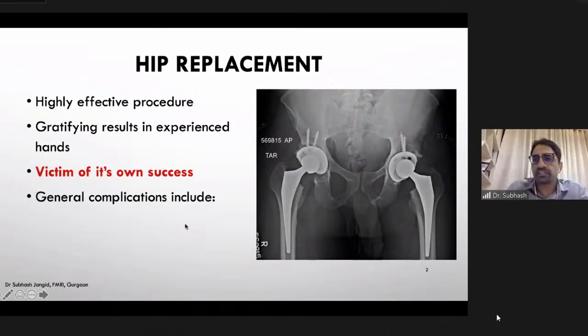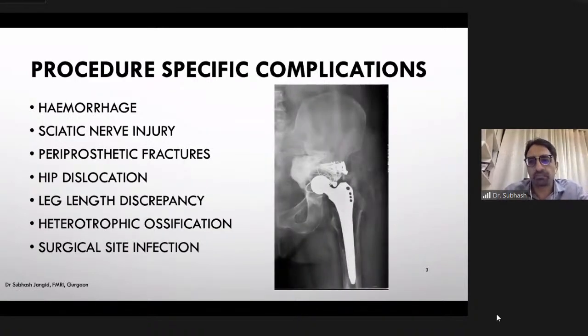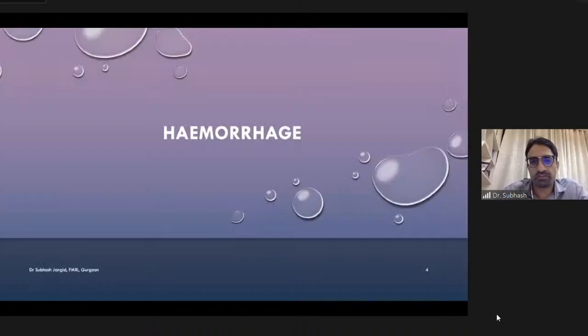Every surgery has general complications — UTI, respiratory infections, pulmonary issues, atelectasis, bowel problems, thromboembolic complications — but today we focus on procedure-specific complications: hemorrhage, nerve injury, periprosthetic fractures, and more. We will assess the correct modality to diagnose them and how to manage them.